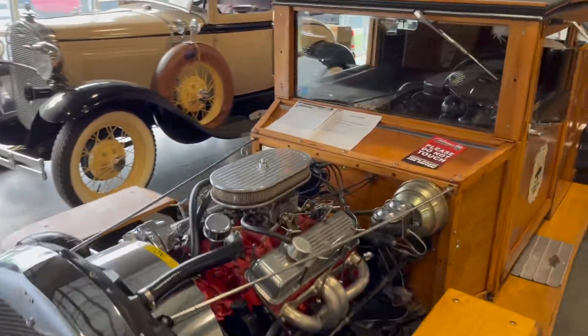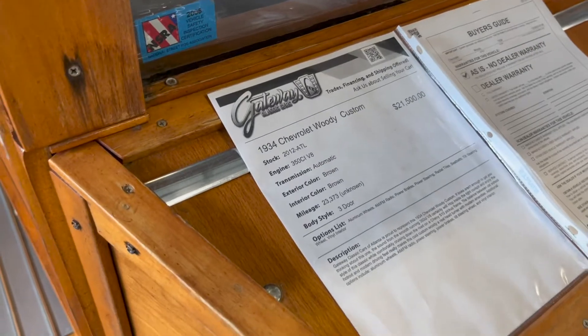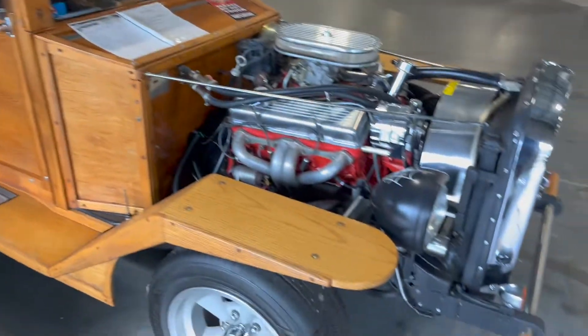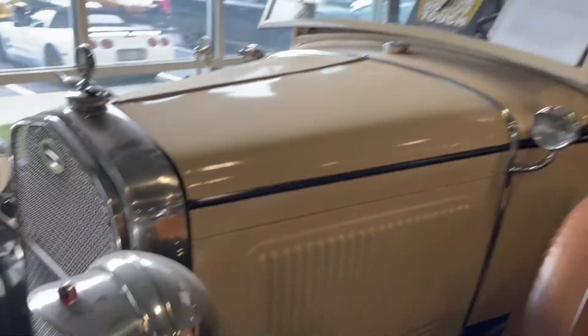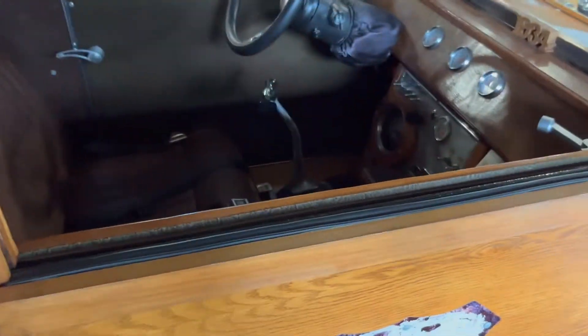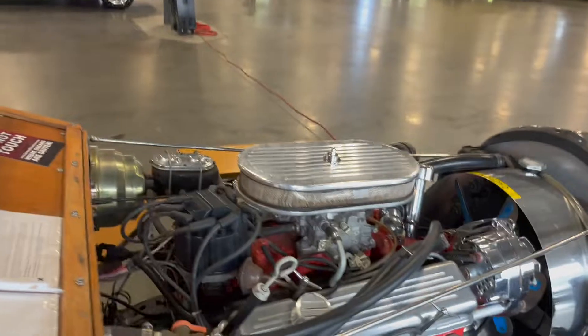Let's find out what the heck this is. It's a '34 Chevy Chevrolet Woody Custom. It's automatic, but look at this thing. There's like no space to sit in here. Good luck if you get this car — they put a huge engine on this thing.